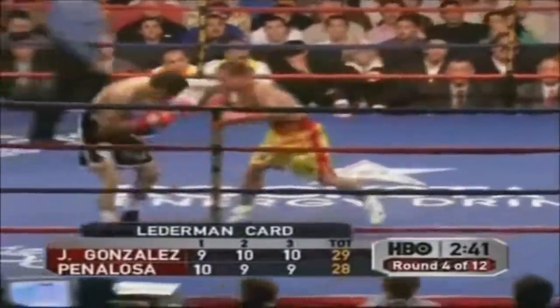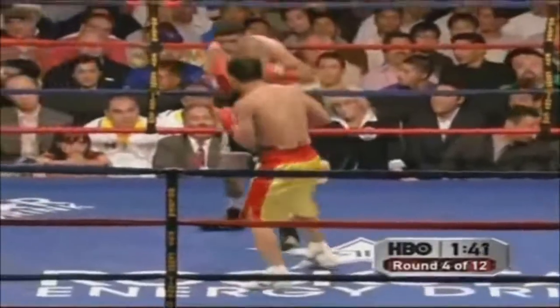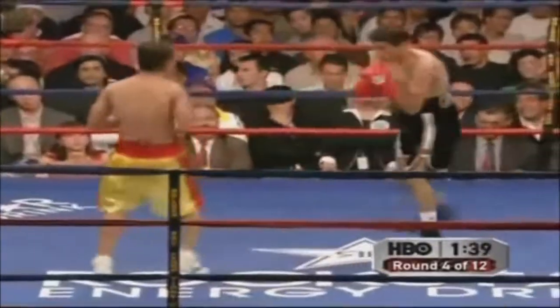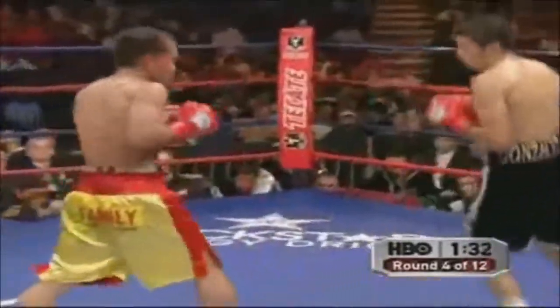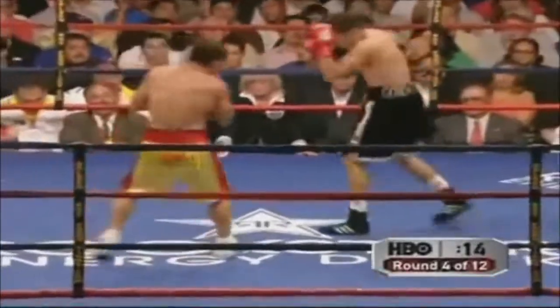Johnny Gonzales is one of these slick stylists. Once he gets into his rhythm, the punches don't need to be hard. Penelosa's there and it's very easy for Gonzales right now. What Penelosa needs to do is close the gap — he's coming up short because Johnny Gonzales has longer arms.